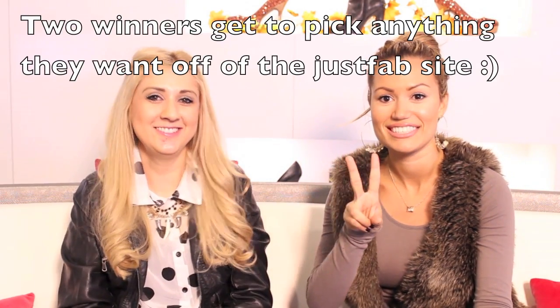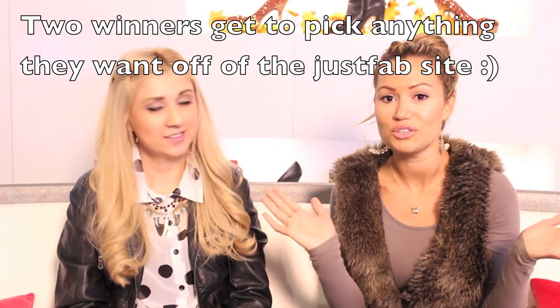Those are our fall fashion favorites, and Ramona has some good news — we are doing a JustFab giveaway! All the contest rules will be down below. You must be subscribed to both of our channels and like the JustFab online Facebook page. Leave a comment below telling us what your favorite staple trend for fall is, and we will pick two winners who get to choose whatever they want.